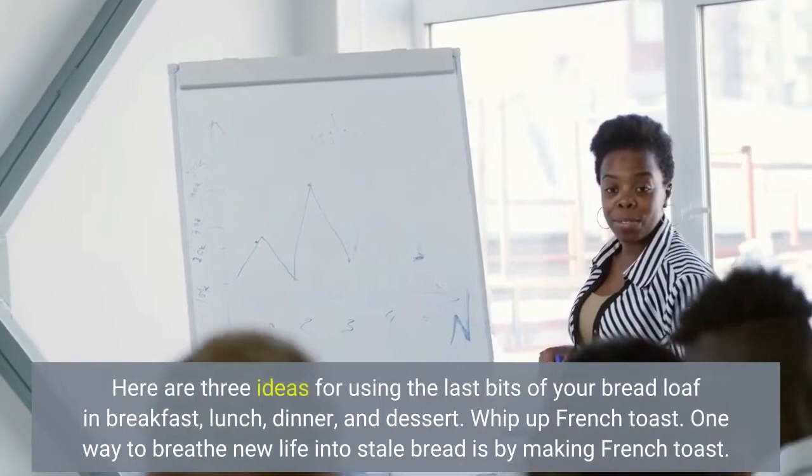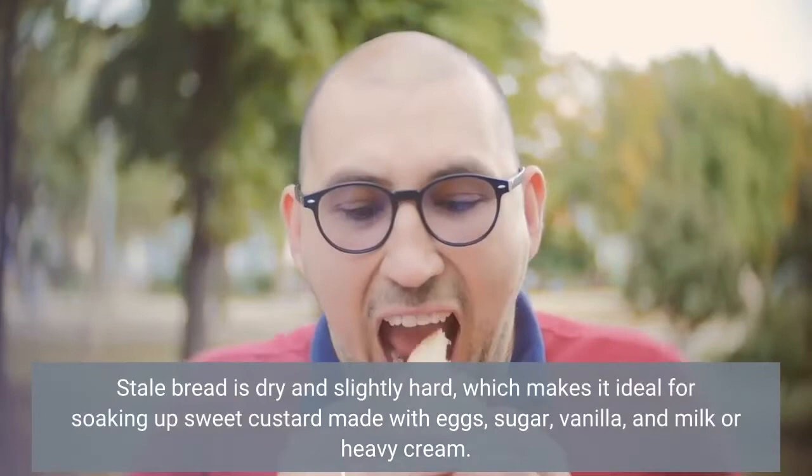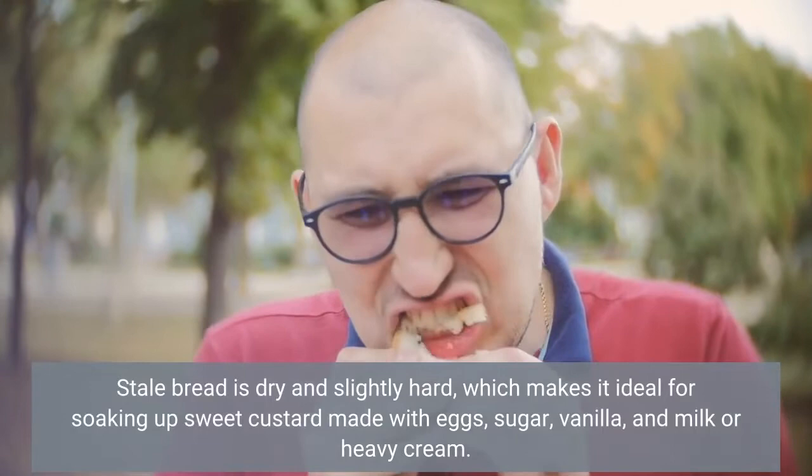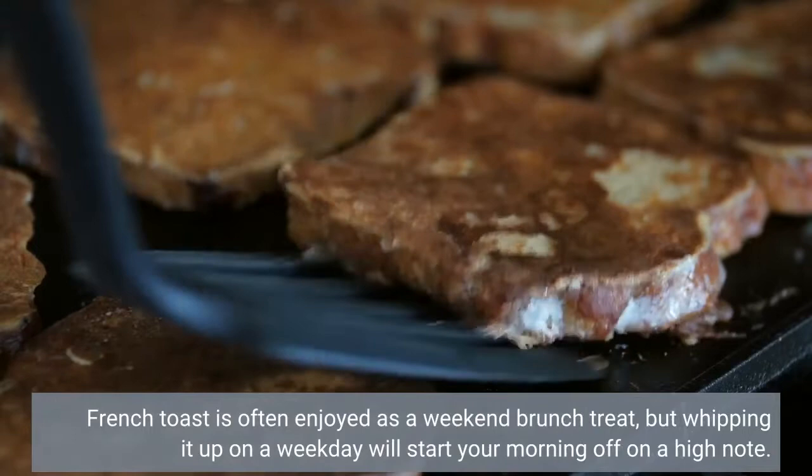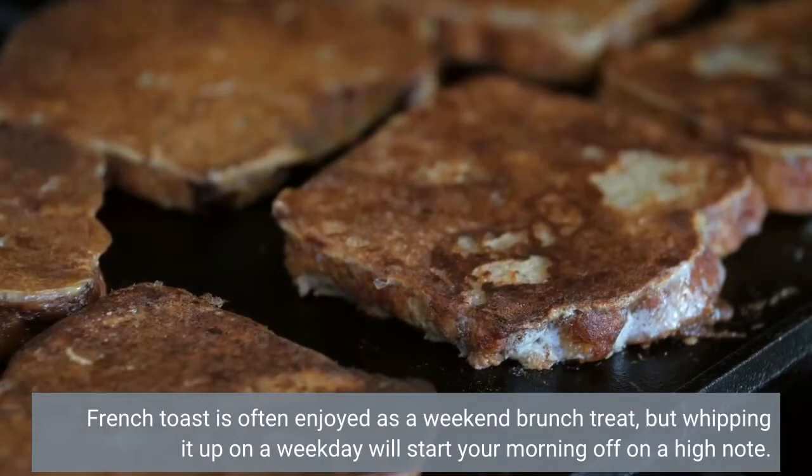Whip up French toast. One way to breathe new life into stale bread is by making French toast. Stale bread is dry and slightly hard, which makes it ideal for soaking up sweet custard made with eggs, sugar, vanilla, and milk or heavy cream. French toast is often enjoyed as a weekend brunch treat, but whipping it up on a weekday will start your morning off on a high note.